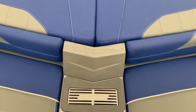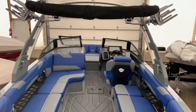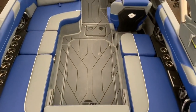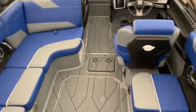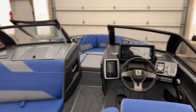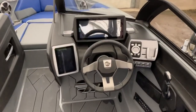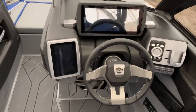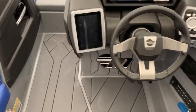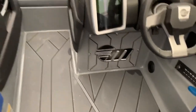Walking into the back of the boat, you have the 11-inch touchscreen display at the top, your 7-inch screen on the left, an enclosed subwoofer, and a heater port as well.